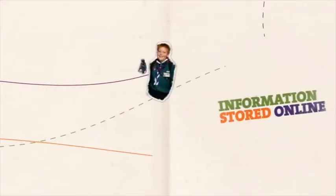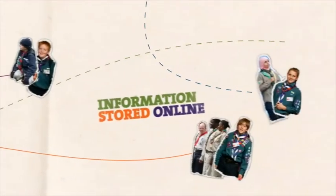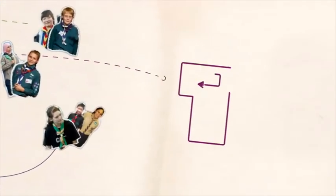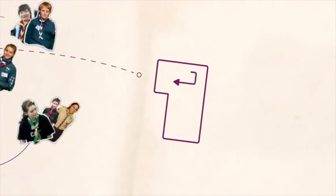With Compass, there's no longer any need to keep separate census records as all the information is already stored online. So now, the census can be completed with the click of a button.